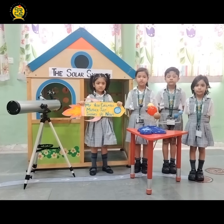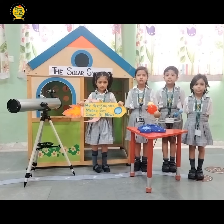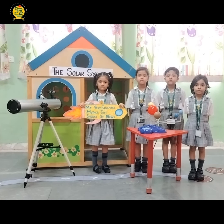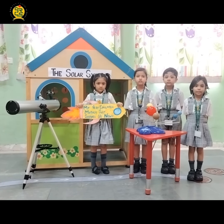Now some fun facts about the solar system. Just like planets move around the sun, small round objects move around the planets too. They are the moons, and Earth has one moon.